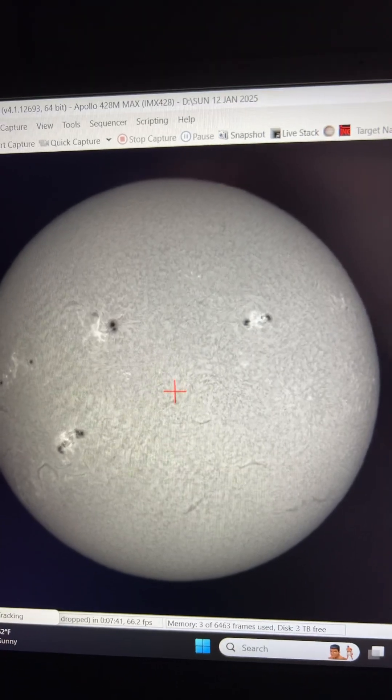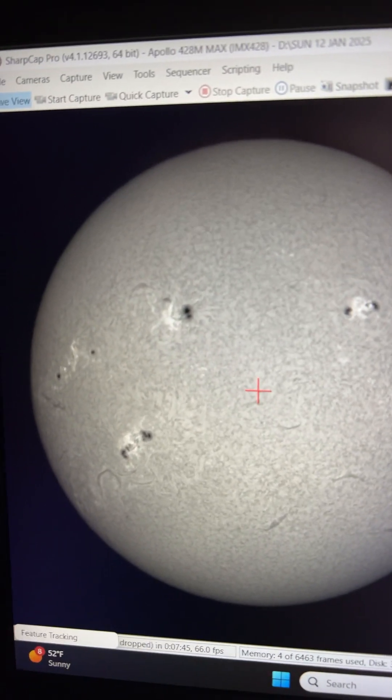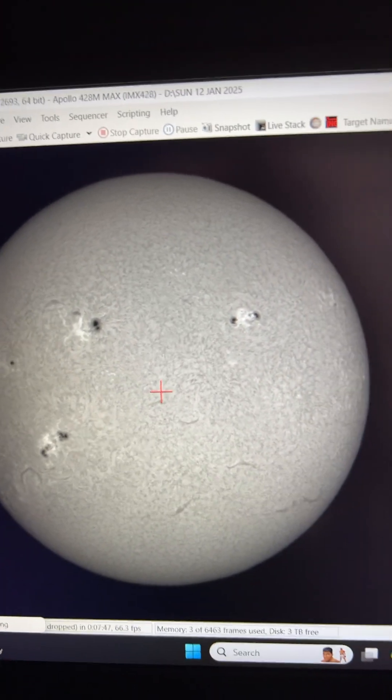Hello everyone, check this out. Our sun looks amazing today. There's our sun in beautiful hydrogen alpha. Look at those huge sunspots.